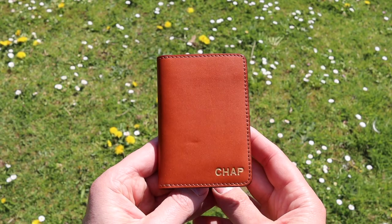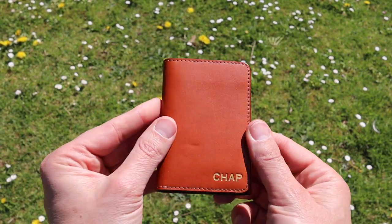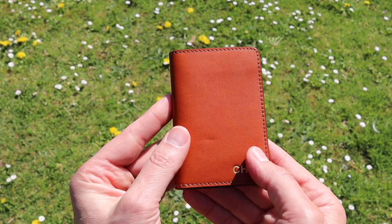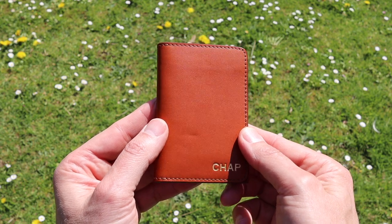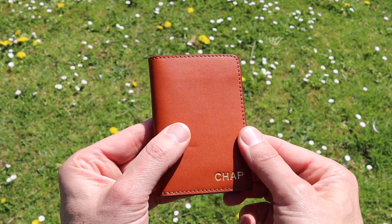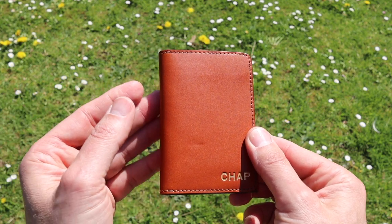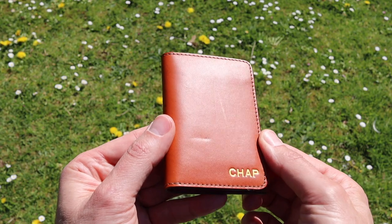Here is the star of our show — the Swanfield wallet by Carl Friedrich. As you can see, it's a beautiful cognac colour, this particular example, but it is available in other colours — a darker brown and a black. The reason I opted for the cognac is because I can envisage this wallet ageing beautifully. I can imagine this colour patinaing wonderfully.